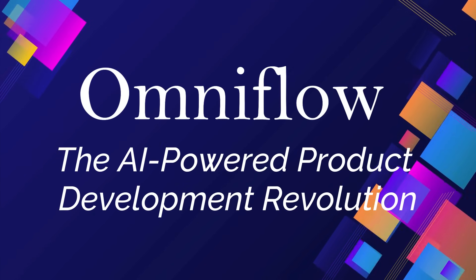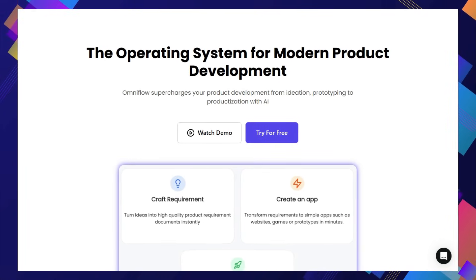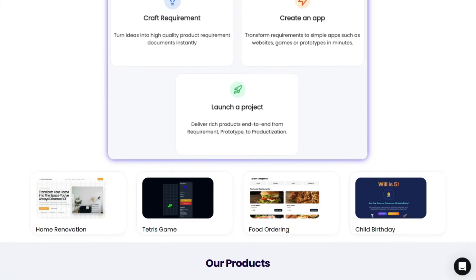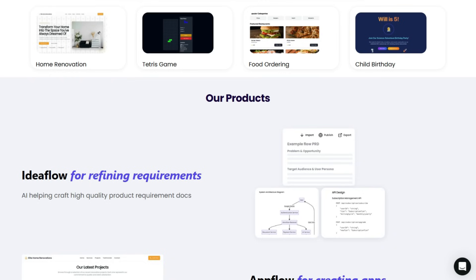Tool number six: OmniFlow — the AI-powered product development revolution. OmniFlow is completely transforming how products are built with its comprehensive, all-in-one approach to product development supercharged by artificial intelligence. Forget piecing together different tools for requirements, prototyping, and project management — OmniFlow integrates everything seamlessly. Its IdeaFlow feature uses AI to help you craft high-quality product requirement documents. Then AppFlow takes those requirements and uses AI agents to actually create full-stack apps, websites, games, or even prototypes, allowing for rapid visualization and customer feedback.